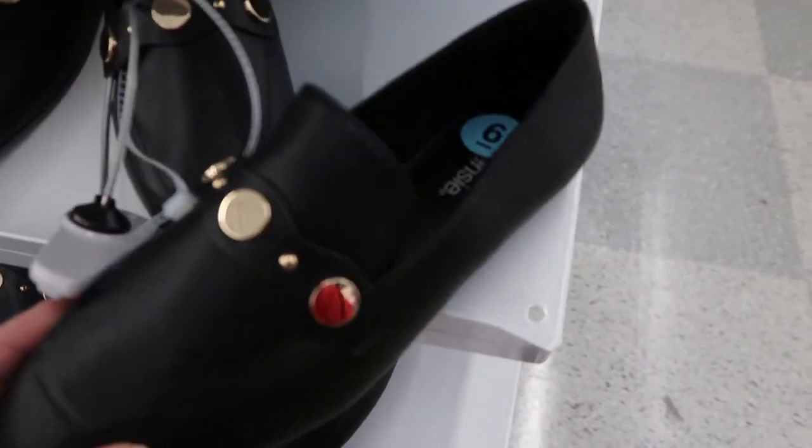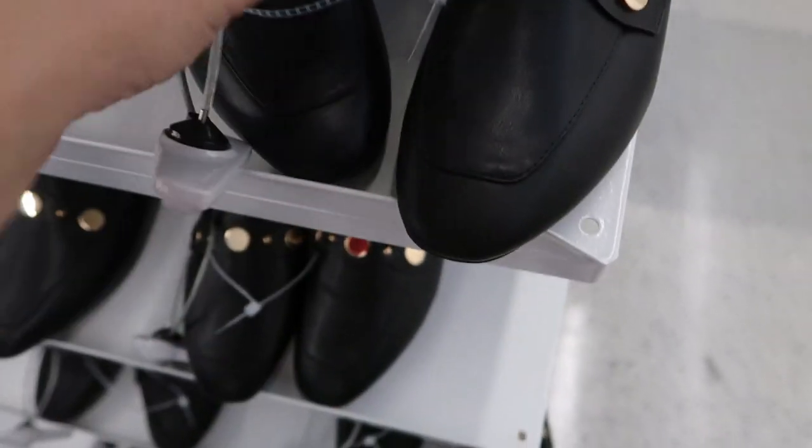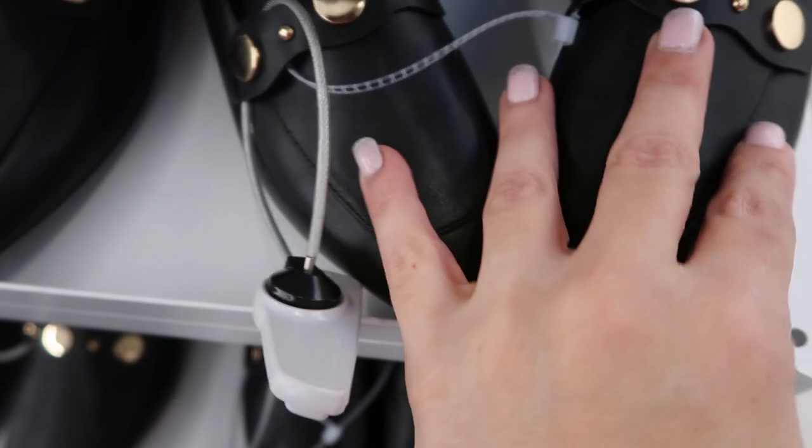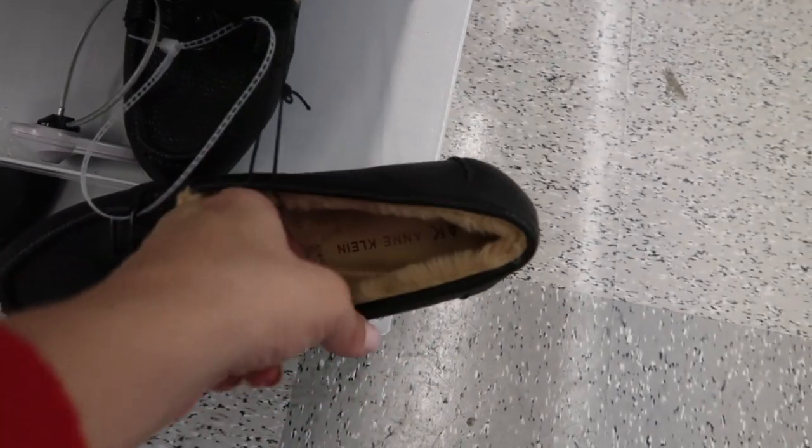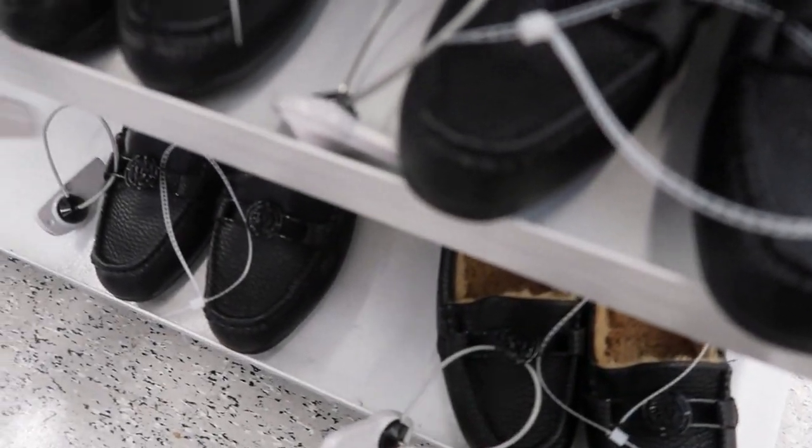There's a lot of these loafers from Kenzie and they are on clearance for $11.99. They also have these super cute ones from Anne Klein — the inside is so soft and plush. They're $29.99.